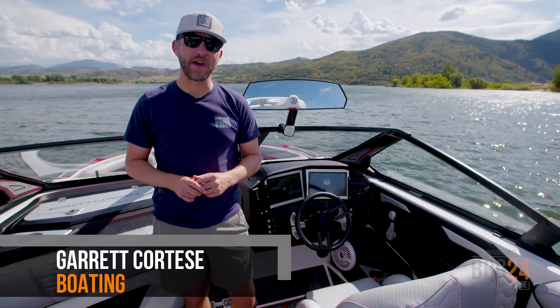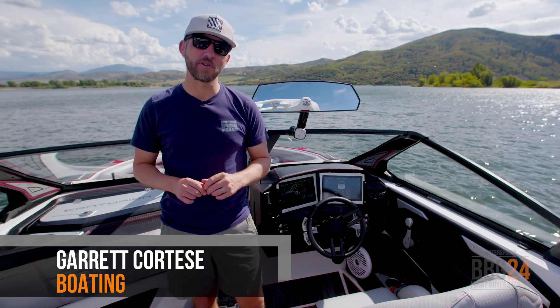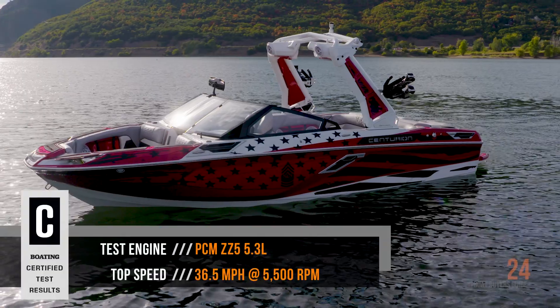I'm Garrick Ortiz, contributing editor for Boating Magazine. Today, I'm at Pine View Reservoir in Utah with Centurion Boats on the 2024 RI-230.